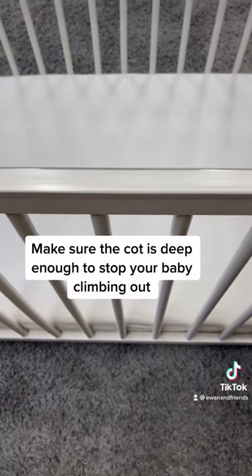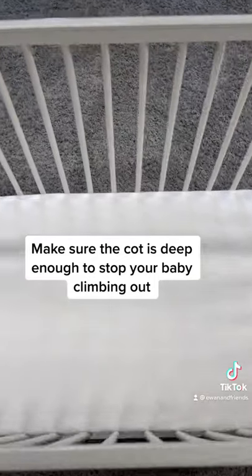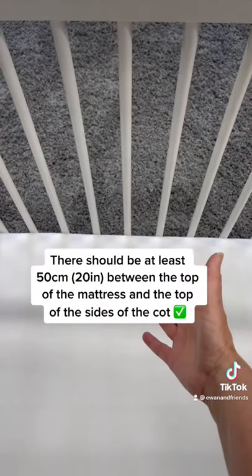Also, make sure it's deep enough to prevent your baby climbing out when they get more mobile. That means you need at least 50cm — that's 20 inches — between the top of the mattress and the top of the cot side.